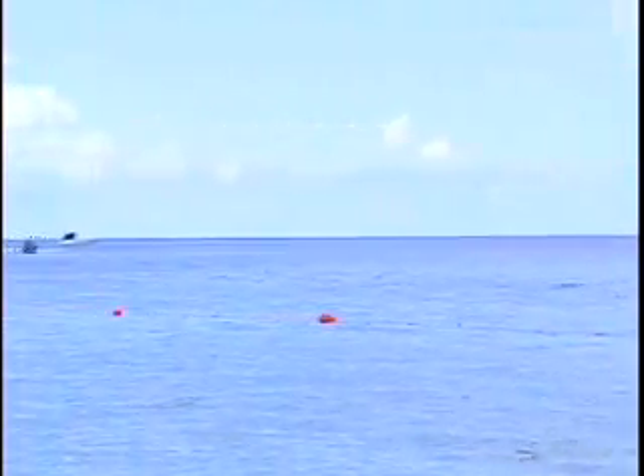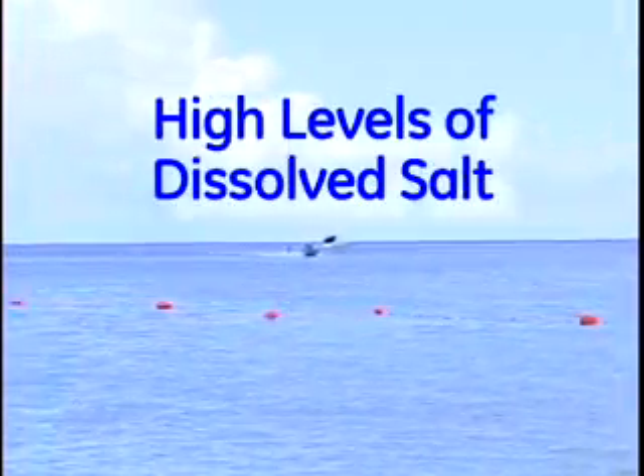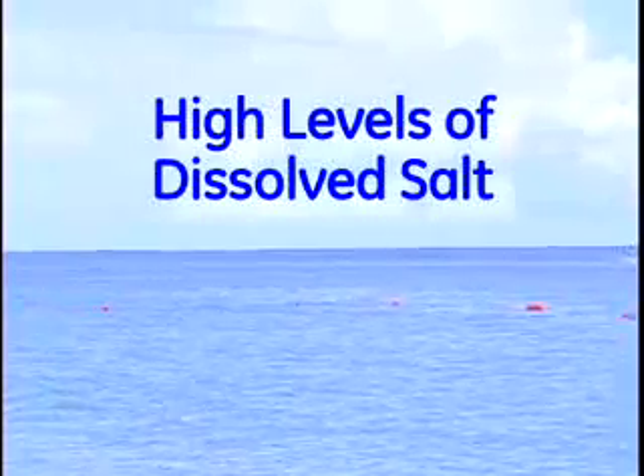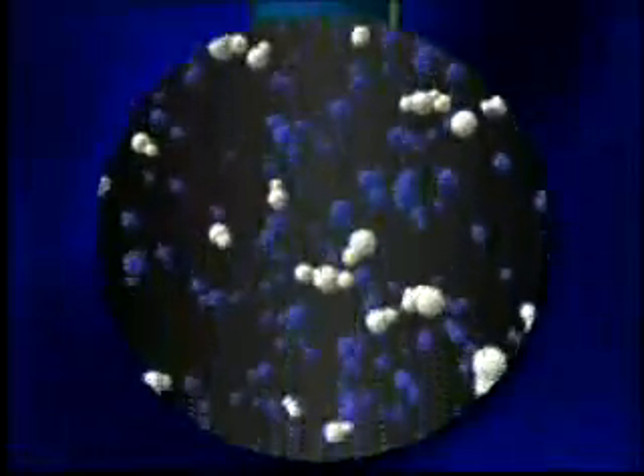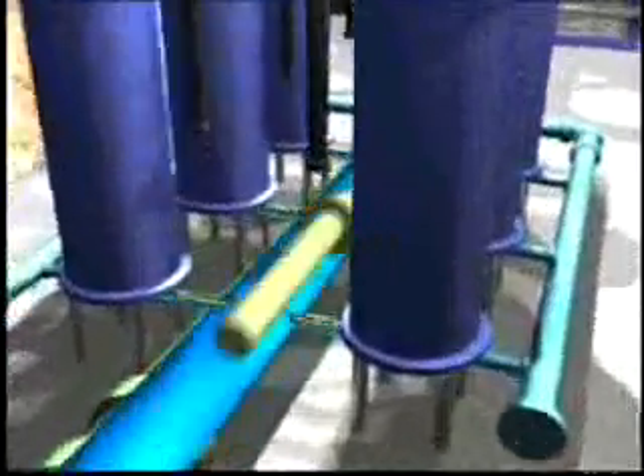This is how seawater desalination works. Around the world, seawater is characterized as having high levels of salt dissolved in it, approximately 70 times the recommended level for drinking water. In this illustration, seawater is withdrawn and then sent to the desalination facility, where it is pre-treated to remove any suspended material.